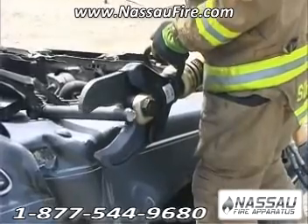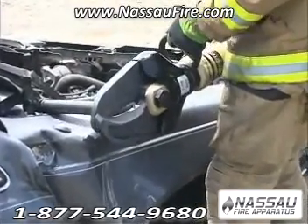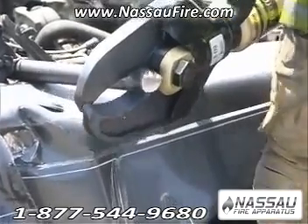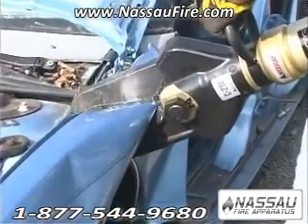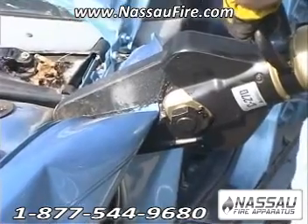Genesis Rescue Systems has recognized the urgent need for more powerful cutters. We have responded by producing some of the strongest cutters on the market and testing them on the most exotic material used by automobile manufacturers. This testing is done in a lab and, as you can see here, on the vehicles rescuers will see in real life situations.